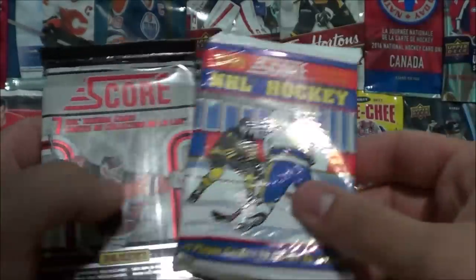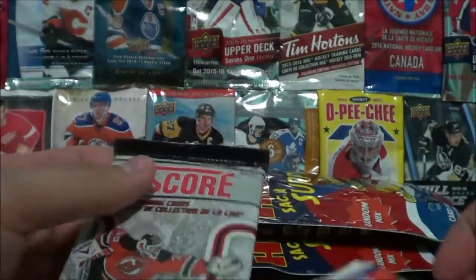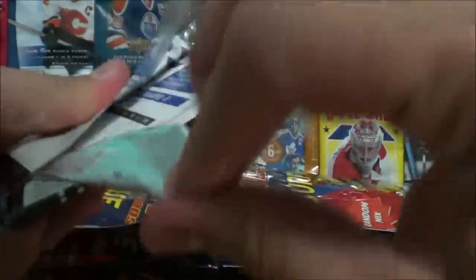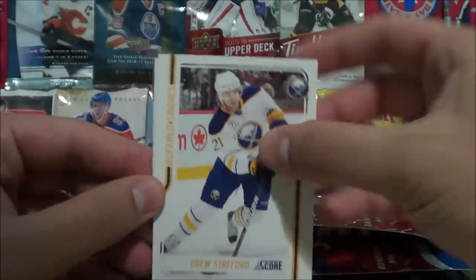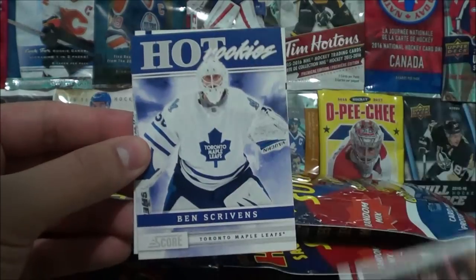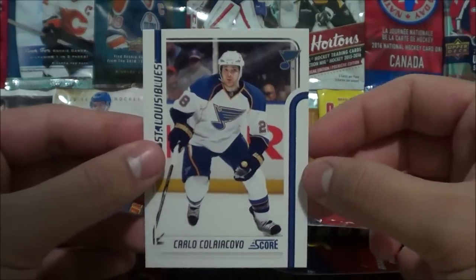From the 90s, we've got a pack of Score 1990 and another Score pack. Let's open up these Score packs first. Mike Richards, Thomas Fleischman, Drew Stafford, RJ Umberger, Matt Karkner, and the hot rookies insert of Ben Scrivens. These are 2011 according to the copyright, and Carlo Koliakovo.